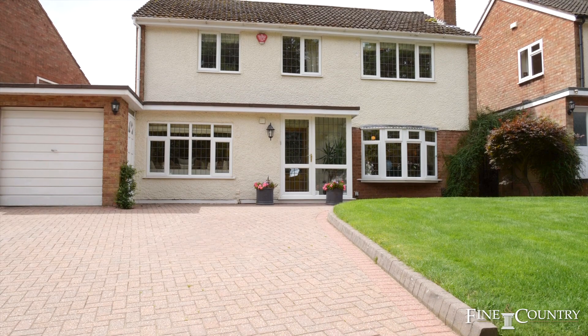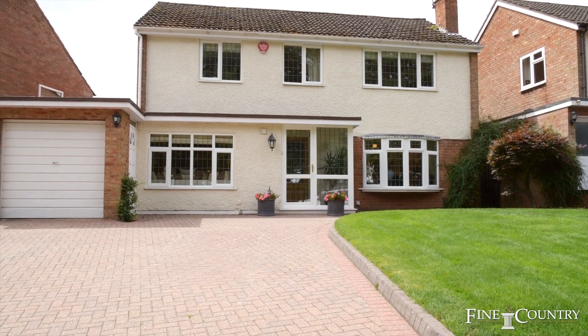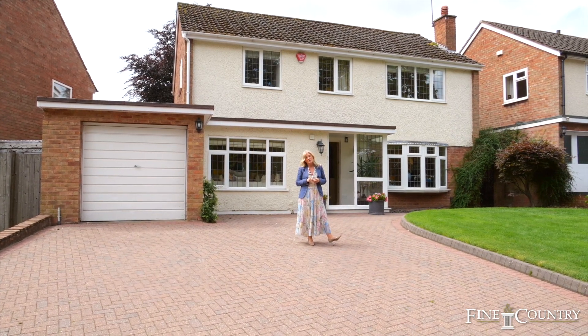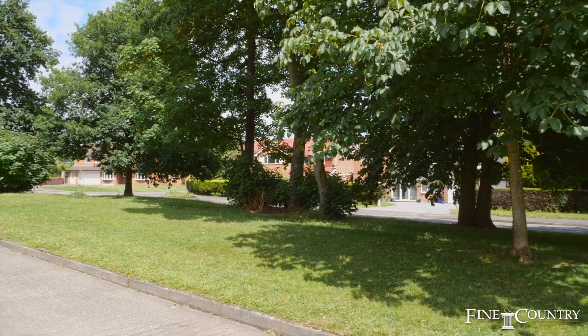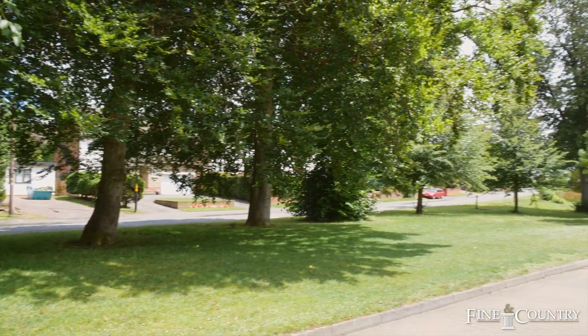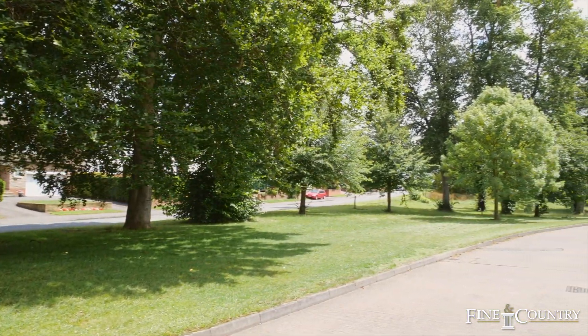The property itself is set on a lovely slip road off Little Sutton Road, so it's got a big green area at the front with trees, which is really lovely. This road itself is quite sought after and properties don't actually come up that often — the last property that sold here was in 2015.